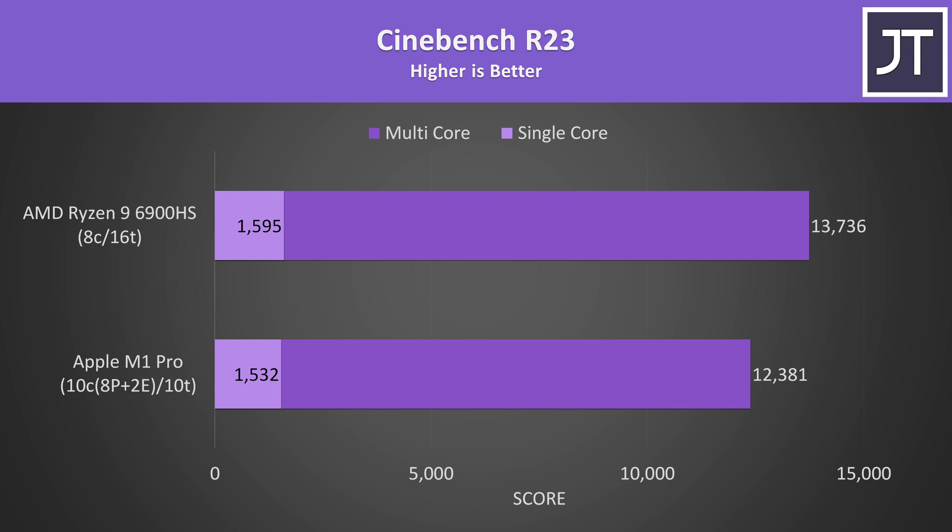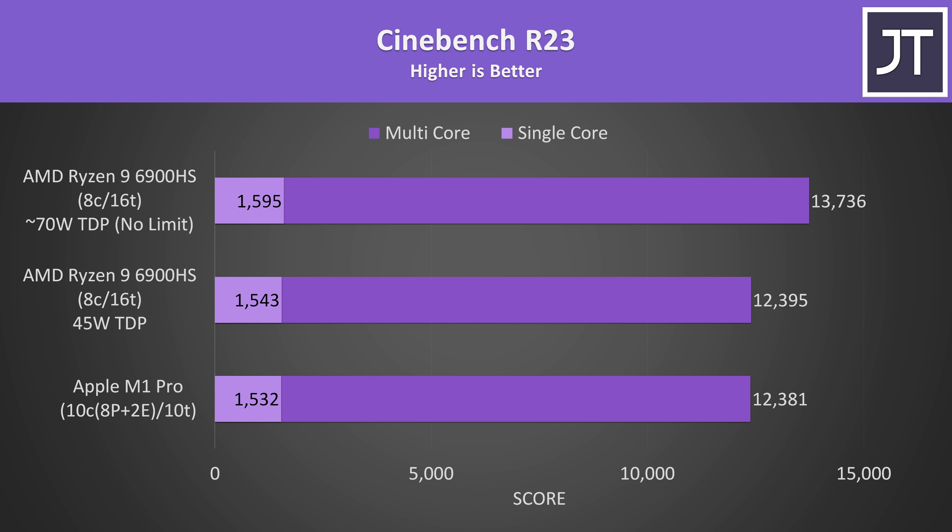Cinebench is a nice way to quickly get a rough idea of what to expect in terms of both single and multi-threaded performance. The single core score was just 4% higher with Ryzen in this test, while the multicore score had a larger 11% lead, so Ryzen in the G14 was technically winning, but for 118% more power the M1 chip is clearly much more power efficient. We could of course limit the power to the Ryzen chip with software, something we can't do to the M1 Pro, but I decided to just run both to the best of their ability.